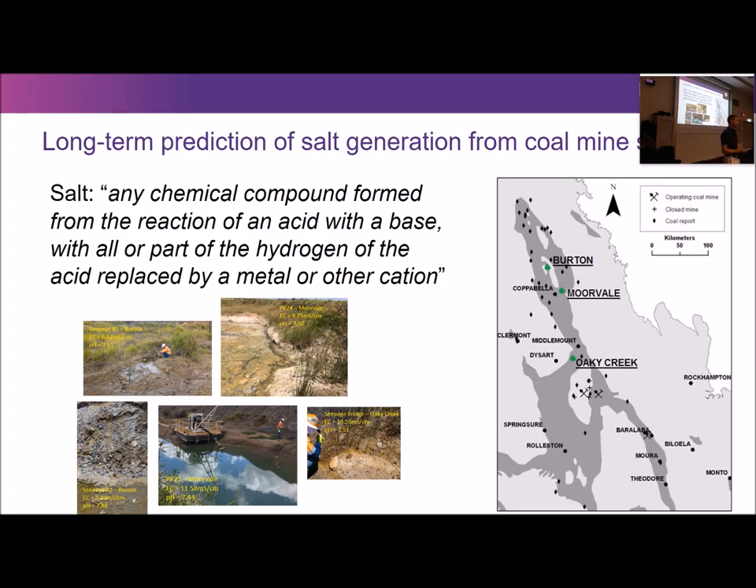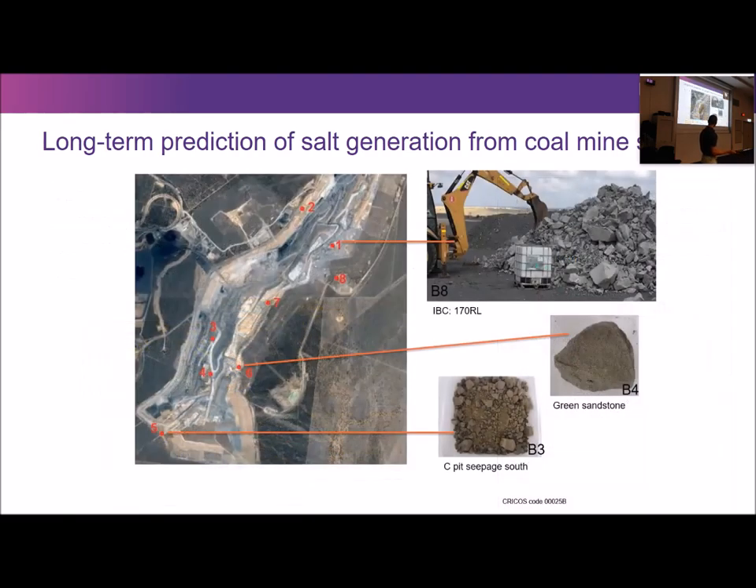In their closure plans, mining companies are required to make predictions of how much salt they're going to generate, what the concentrations are going to be in the pit lakes, and how much salt is going to be released into the environment. We're helping them with that. We're looking at waste rock from three sample mine sites in central Queensland. We got IBC containers — about one metre by one metre by one metre — and fresh spoil from the mine sites, which is put directly into the IBCs and taken to Pinjarra Hills, where we have an experimental facility.